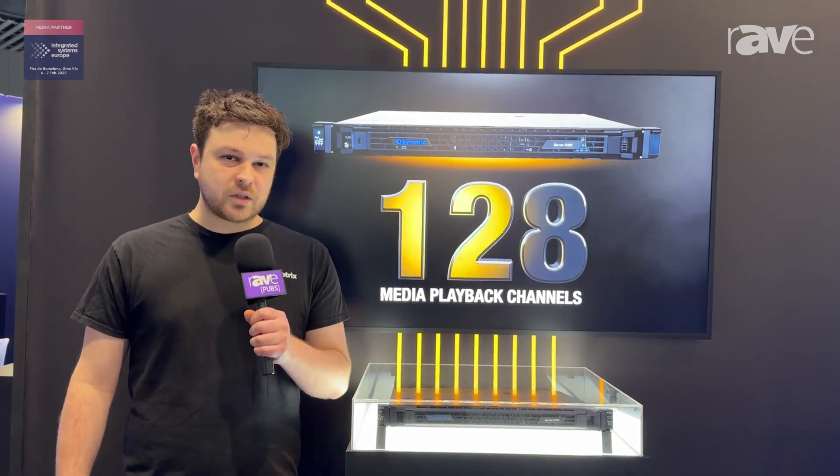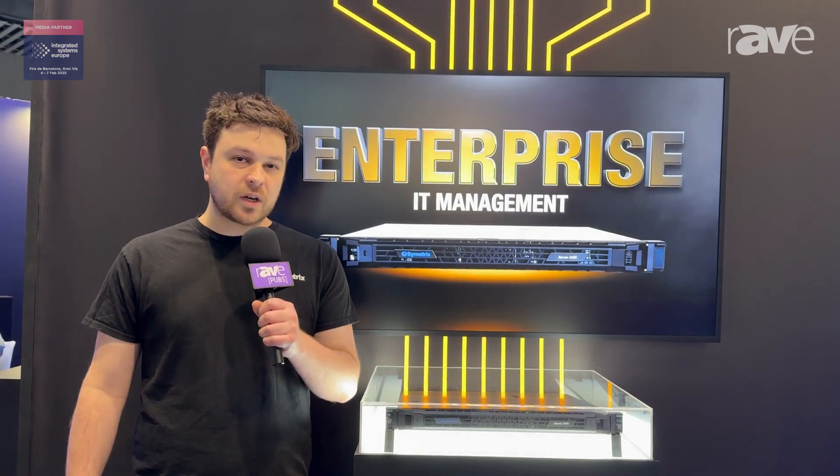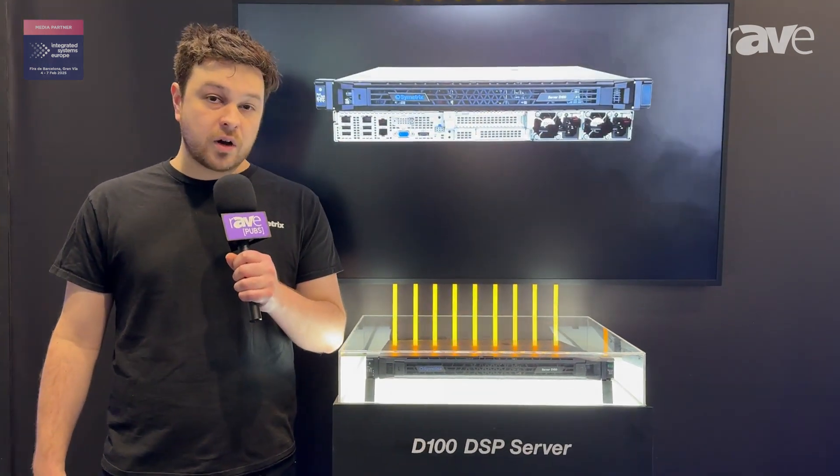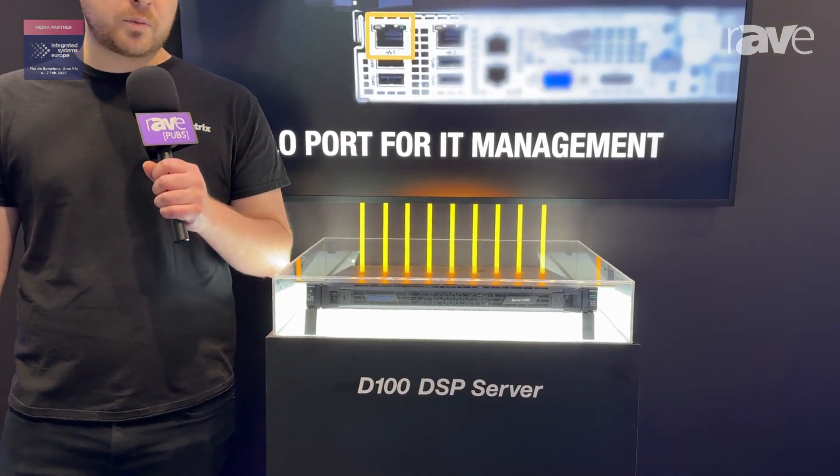Hi, I'm Quinn Clair, product manager here at Symmetrix. And this year at ISC, we are showcasing the Server D100. This is a large network channel count DSP.